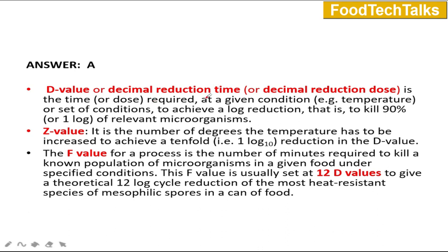The full form of D value is Decimal Reduction Time — the time required at a given temperature to achieve a 1-log reduction, i.e., to kill 90% of relevant microorganisms. The Z value is the number of degrees the temperature must be increased to achieve a tenfold reduction in the D value. The F value is the number of minutes required to kill a known population of microorganisms in a given food under specified conditions; it is typically 12D (12 log cycle reduction) for the most heat-resistant mesophilic spores in canned food, specifically to kill Clostridium botulinum spores.